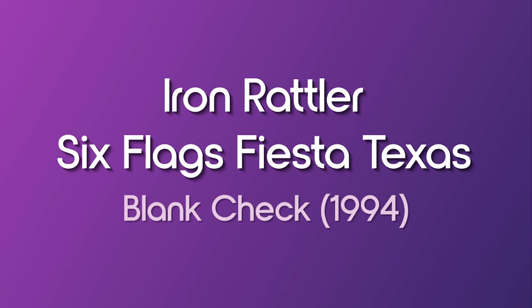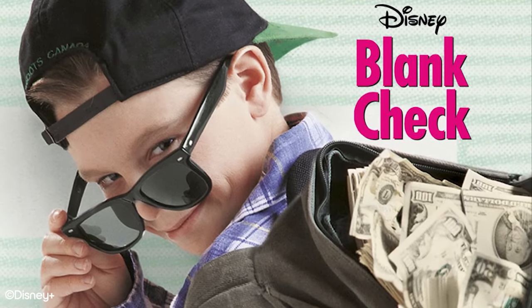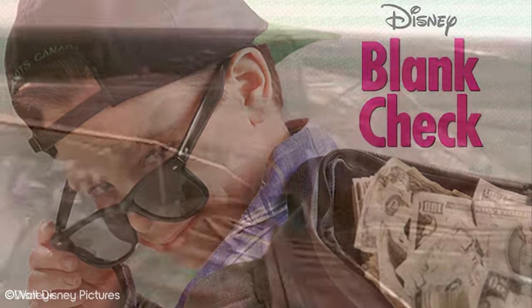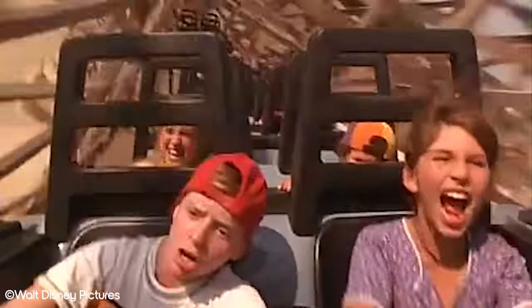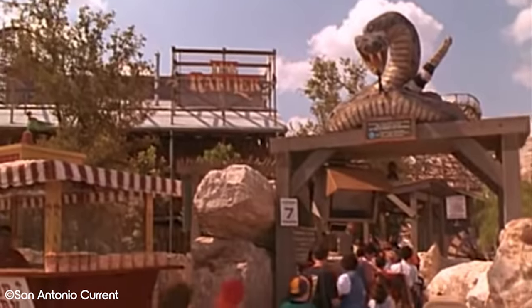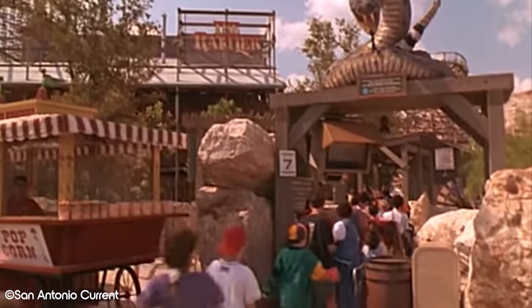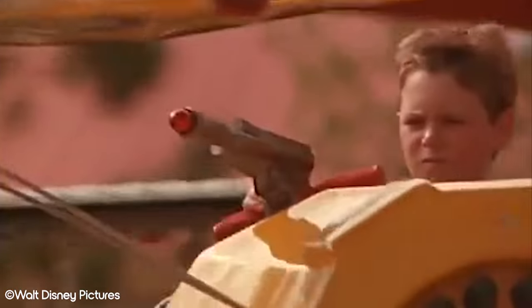Iron Rattler, Six Flags Fiesta Texas — in Blank Check. From one classic 90s kid movie to another, we now turn to Blank Check, which also features a roller coaster. Preston Walters is an 11-year-old boy who is a bit down on his luck. While attending his school bully's birthday party at Cliffside Fun Park — or Six Flags Fiesta Texas to the trained eye — he's feeling the pinch of his financial constraints. Unfortunately, he can only afford six credits to use at the park's rides, meaning he can't ride the park's signature roller coaster, the Rattler.